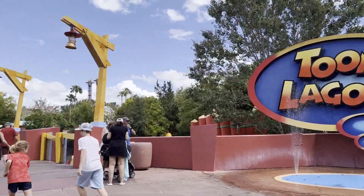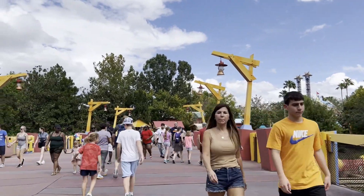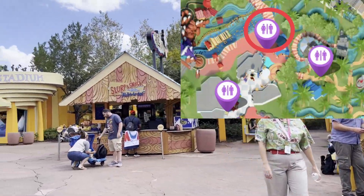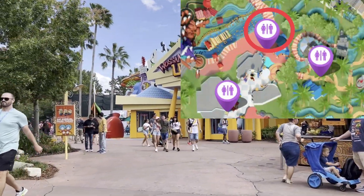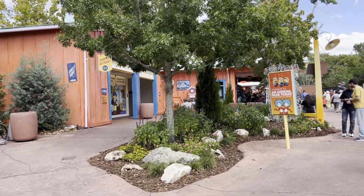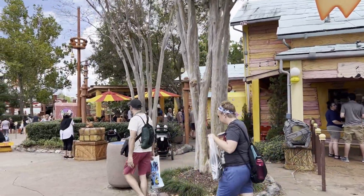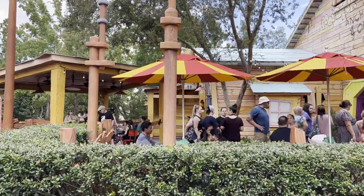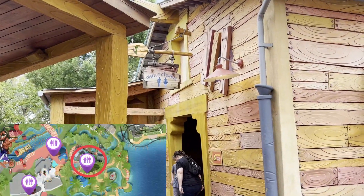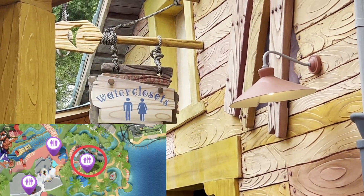We're here in Toon Lagoon now — go find the restrooms here, you'll definitely need them. This place is filled with water rides and splashes. There's the entrance to Ripsaw Falls, the Wasamara You store, and right over here are the restrooms. Over here by Wimpy's back in the Popeye area, I don't normally recommend these restrooms just because they're kind of tiny. It's humid, claustrophobic, and wet — the seats are wet because everybody coming off of Dudley Do-Right's Ripsaw Falls is going to use these.